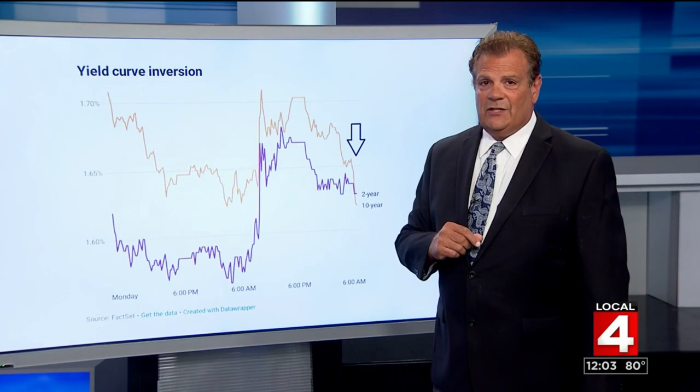All right, Rob. Let's hope we can turn things around — we certainly don't want to be in a recession. Appreciate you being here with us this noon.